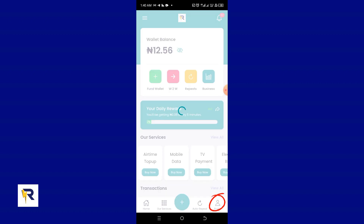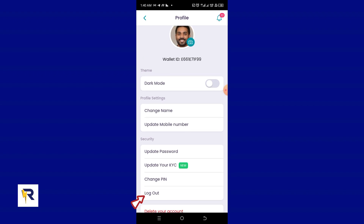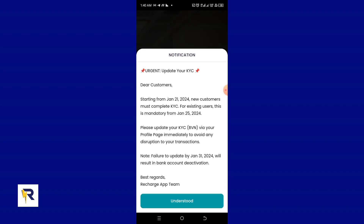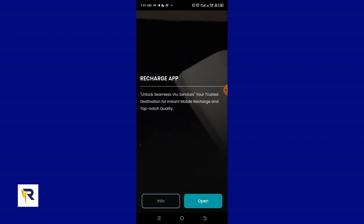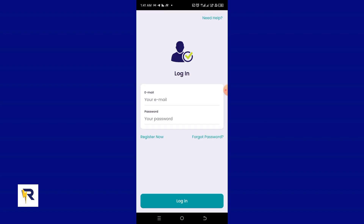I'm going to log out from this account by clicking on my profile and then clicking the logout button. I'll click OK to confirm logout, then click the understood button to clear the notification, and click Open again. Now we are on the login page of the Recharge application.